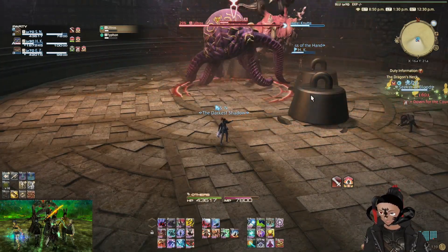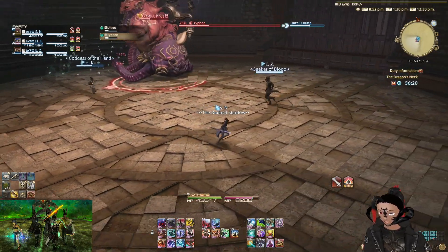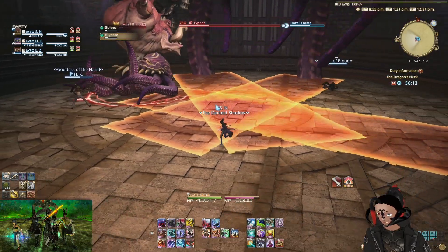There we go — Ultros has cast 4 tonne weight. So now, about 3 minutes in, we will have Typhon cast snort.